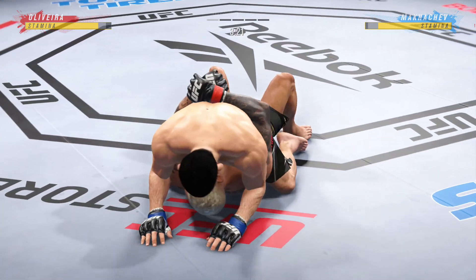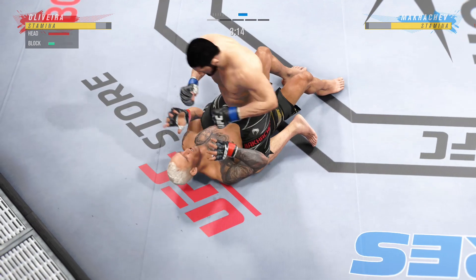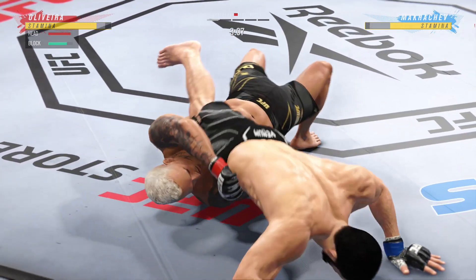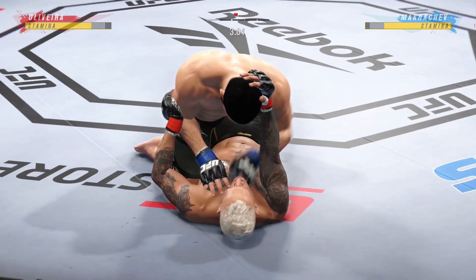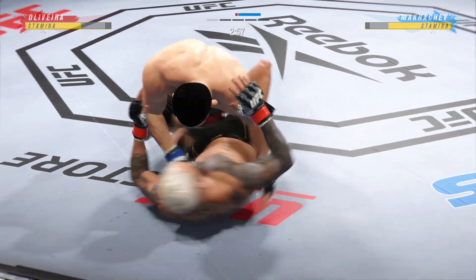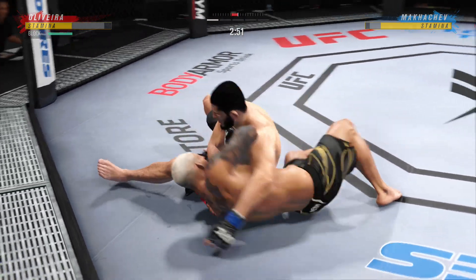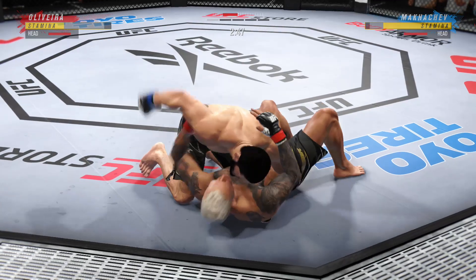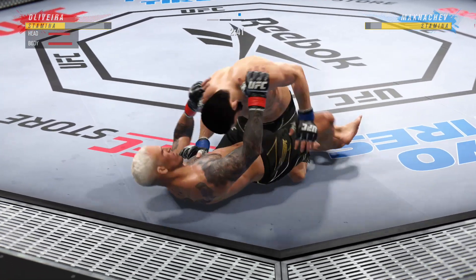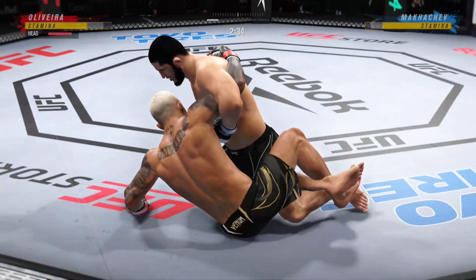Beautiful movement, hip work on the ground here — just outstanding with the transition. He is not staying in one place on the ground, and that's very important. You have to be so well-rounded once you get to the top of these divisions. You cannot just be a knockout guy. You gotta be able to change it up if you find yourself in this situation. A lot of top pressure being applied here. Any time you are in a ground-fighting situation with this fighter, you're potentially playing with fire.